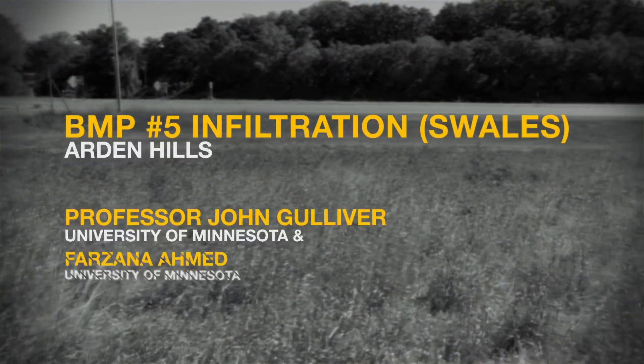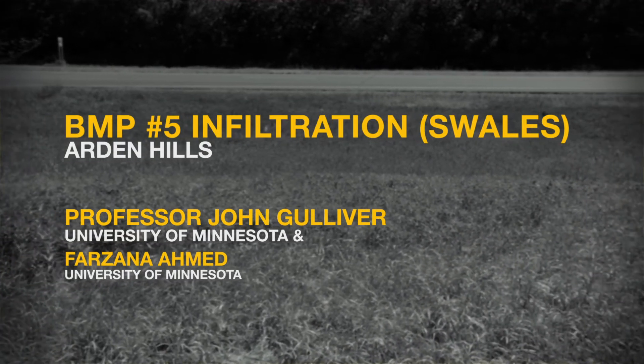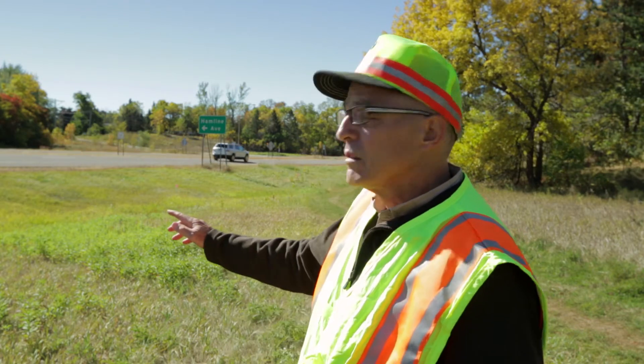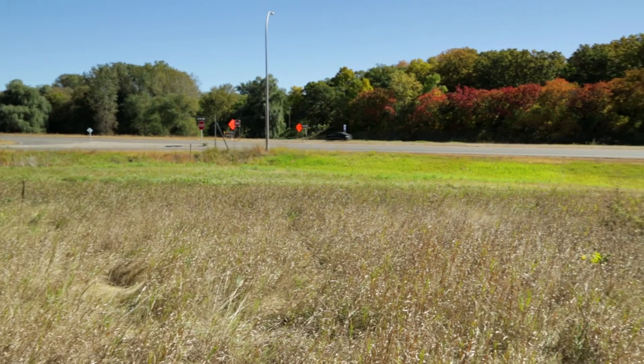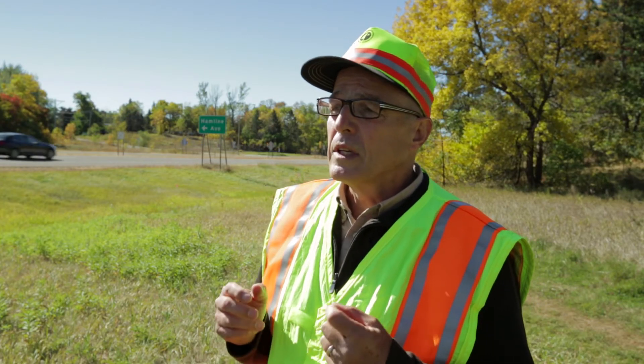Best management practice number five is infiltration, sometimes called swales, described by Professor John Gulliver and a graduate student from the University of Minnesota Department of Civil Engineering. A swale is an underappreciated infiltration practice — basically a roadside drainage ditch — and this swale here can infiltrate almost entirely the water that runs off this road. Swales can also treat the water: as water infiltrates through the surface, it pulls out sediments, pulls out hydrocarbons and oils through the organic material in the soils, and it pulls out the metals.